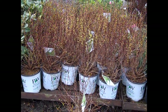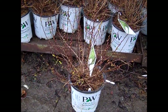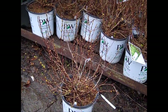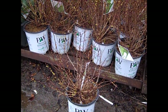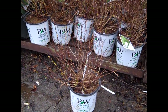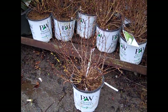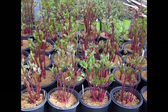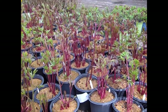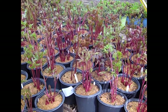Here we have a newer Physocarpus from Proven Winners — this is Tiny Wine Gold. This is a dwarf Physocarpus that has a gold tinge to it. Great for small spaces in the landscape — it could be a small hedge, in a container, or as an individual specimen. This is a new one — Physocarpus Tiny Wine Gold. Here we're looking at some peonies — this is our two-gallon peony, this one happens to be Sarah Bernhardt. You can see they're just starting to wake up. Gorgeous plants.